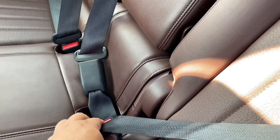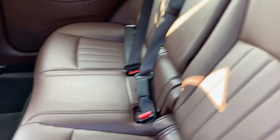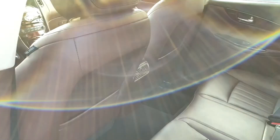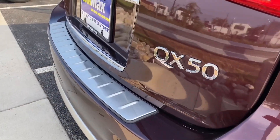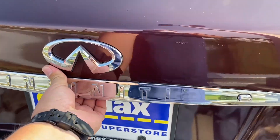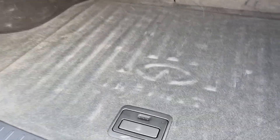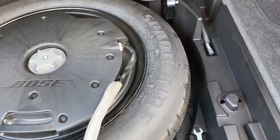I don't know if I can fold this for the cargo — let's see. Oh, that's nice, very easy to open and slide. It's not a power liftgate, but it's still nice. Superior tire there, with a Bose bass system.